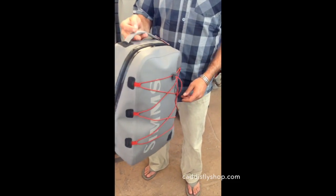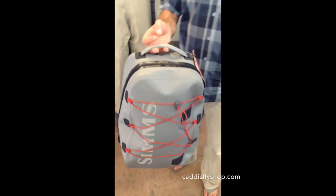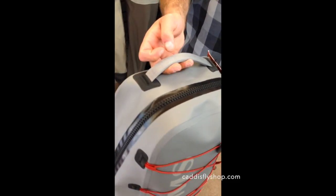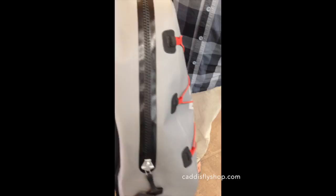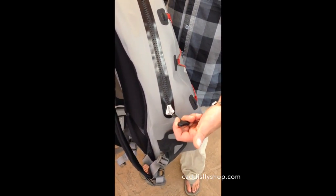This backpack features the T-Zip — a waterproof, submersible T-Zip zipper. It's very easy to get in and out of, and it's got a really big handle.